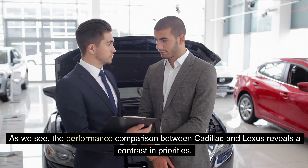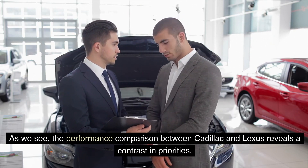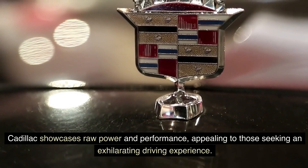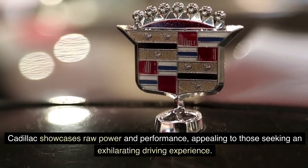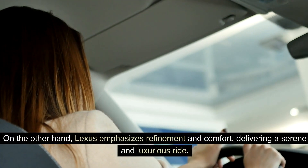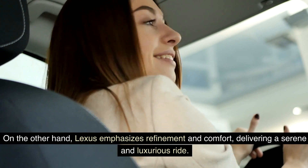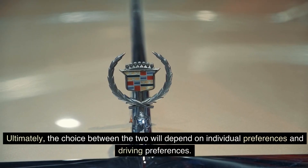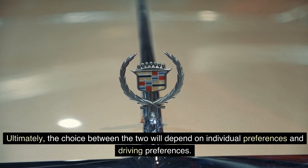The performance comparison between Cadillac and Lexus reveals a contrast in priorities. Cadillac showcases raw power and performance, appealing to those seeking an exhilarating driving experience. On the other hand, Lexus emphasizes refinement and comfort, delivering a serene and luxurious ride. Ultimately, the choice between the two will depend on individual preferences and driving preferences.